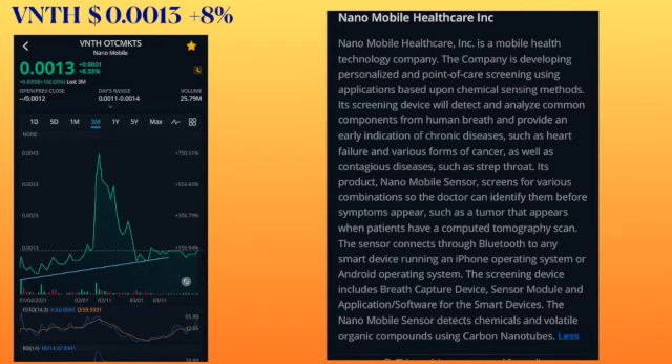The sensors connect through Bluetooth to a smart device running on an iPhone or Android operating system. The screening device includes breath capture devices, sensor module, and application software. The Nanomobile sensors detect chemicals and volatile organic compounds using carbon nanotubes. Basically, using the phone plus another component, by using your breath it detects chronic diseases in a patient — that's pretty much where medical technology is going.